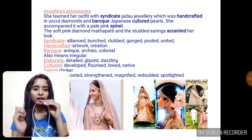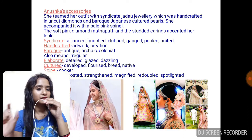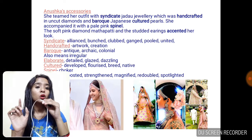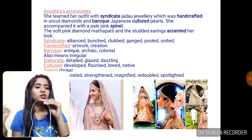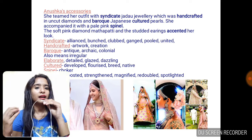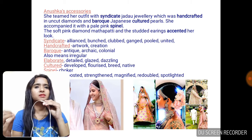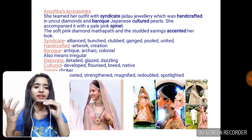She teamed her outfit with syndicate jadao jewelry, which was handcrafted in uncut diamonds. 'Handcrafted' means the jewelry was made by hands — it was a hand creation. And it had uncut diamonds — diamonds that are uncut, very fine diamonds.